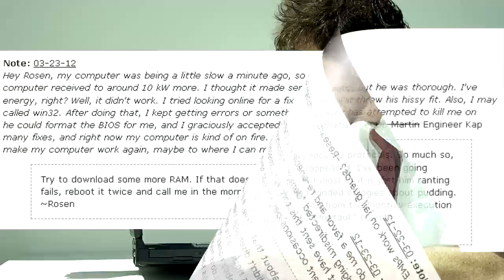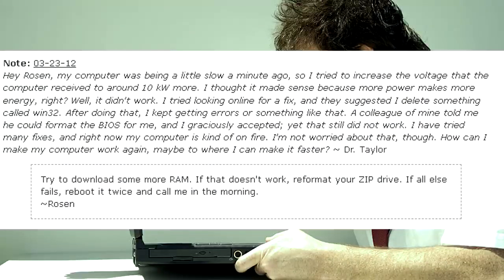Hey Rosen, my computer was being a little slow a minute ago, so I tried to increase the voltage that the computer received to around 10 kilowatts more. I thought it made sense because more power makes more energy, right? Well, it didn't work. I tried looking online for a fix, and they suggested I delete something called Win32. After doing that, I kept getting errors. A colleague told me he could format the BIOS for me, and I graciously accepted. Yet that still did not work. Right now my computer is kind of on fire. I'm not worried about that, though. How can I make my computer work again, maybe faster? — Dr. Taylor